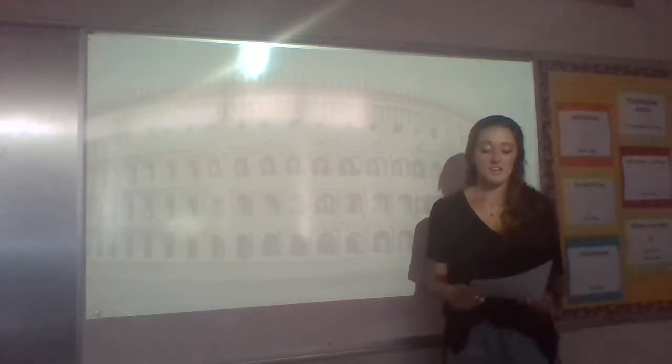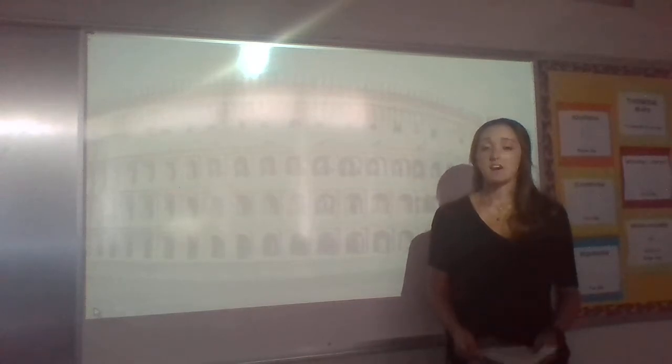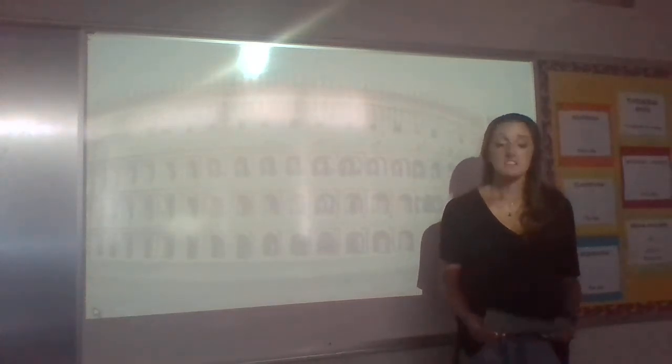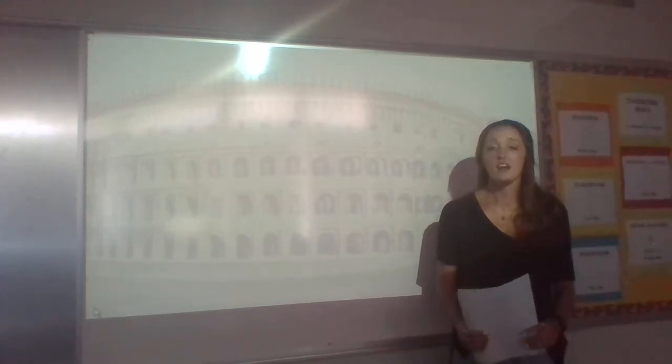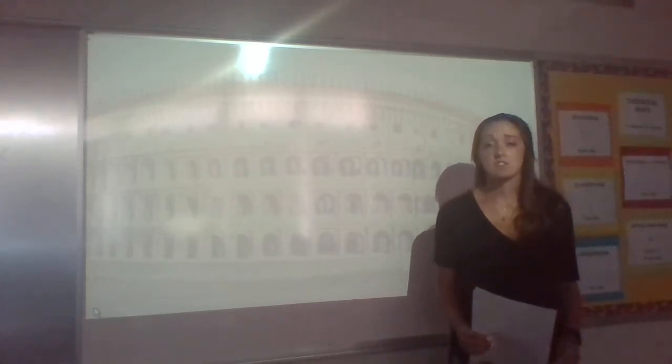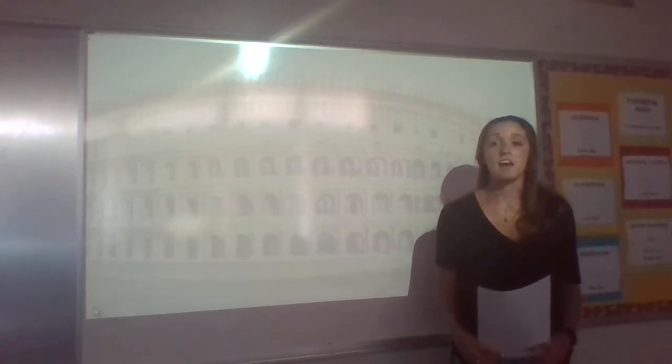This ancient structure located in Italy has a base area of six acres. Today, the Roman Colosseum is a major tourist attraction that houses about 4 million visitors each year.